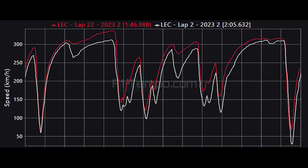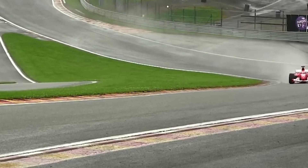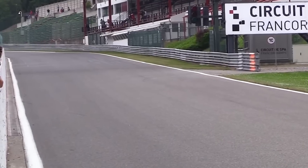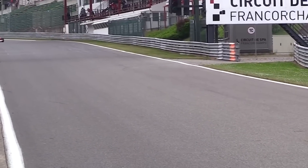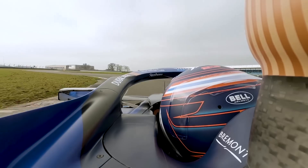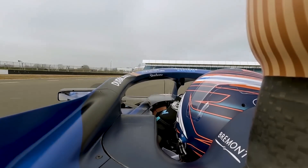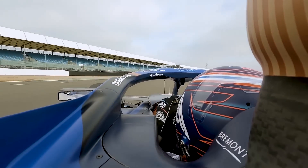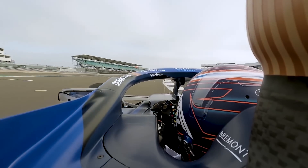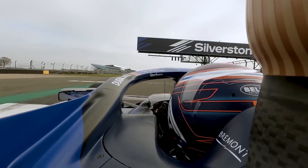This goes to show just how much faster the drivers are able to go when they have grip versus no grip. One team that didn't have a very good day — in fact had a very bad day — was Williams, as both Logan Sargent and Alex Albon were eliminated from the first part of qualifying. Sadly for Williams, this is probably down to the fact that qualifying was wet. In the dry, I really do think they could have had a great session, especially given how they went at Silverstone.